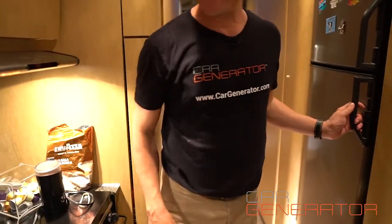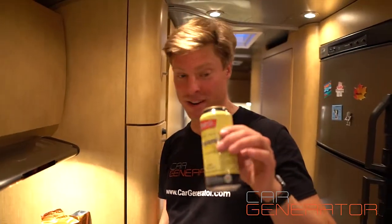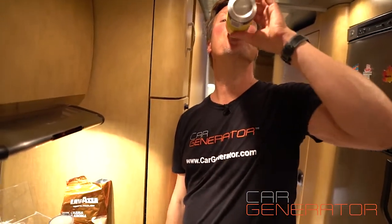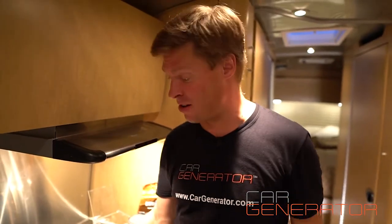We'll turn steaming in just a minute. And all of this is off-grid, by the way — not connected to any power source. This is running off the Car Generator. How cool is that?